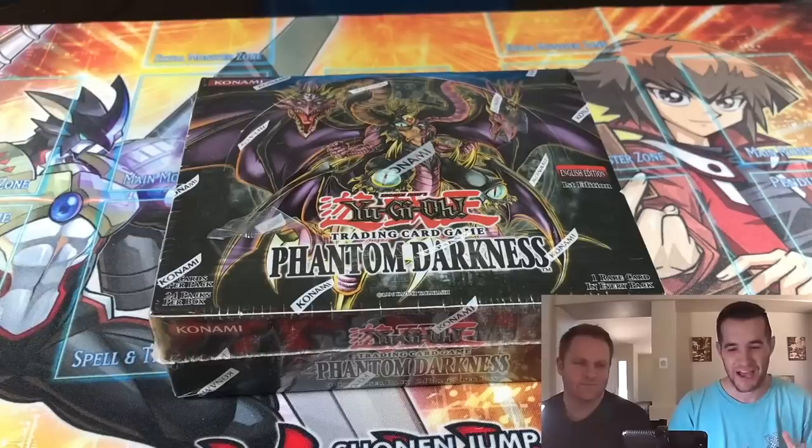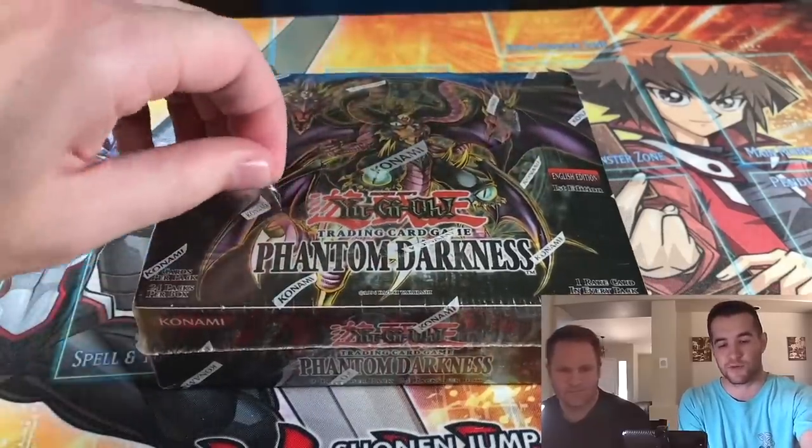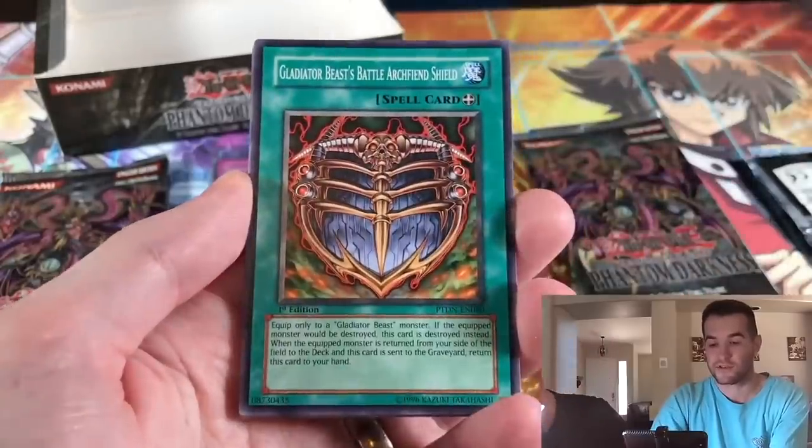Now we're on to the top five — here's where it jumps up a lot. Last time we lost almost $3,000; this time we lose a lot more. At number five, we have our Phantom Darkness first edition box opening, which a lot of you guys have not seen — it only had around 30,000 views. We actually had some pretty awesome pulls, including one of the best secret rares, the Dark Greffer. This was a first edition box I got from a friend.